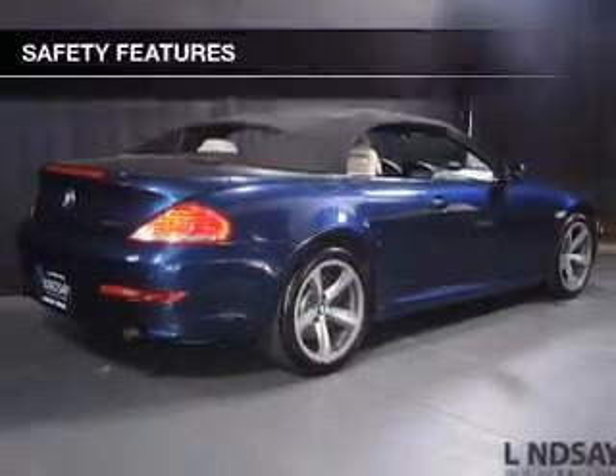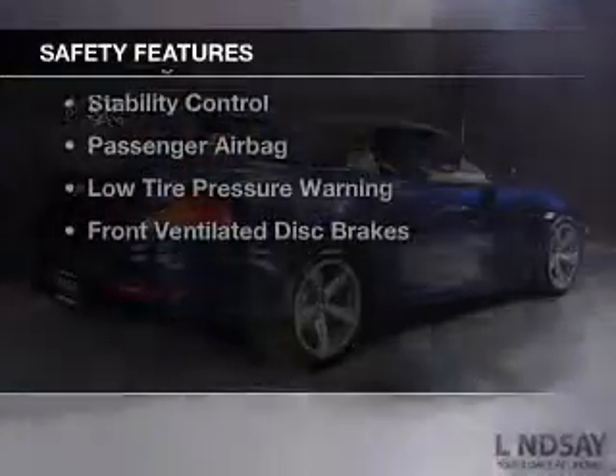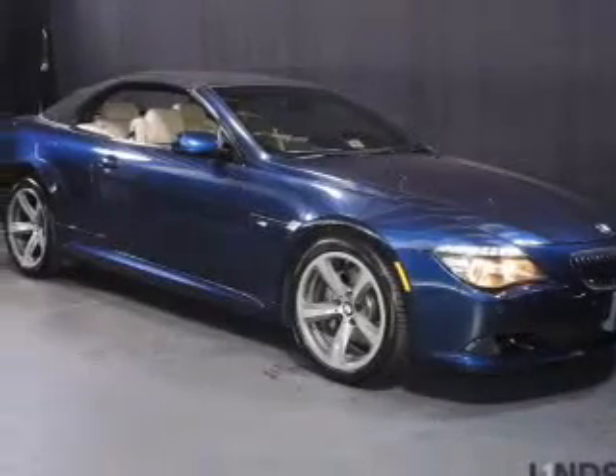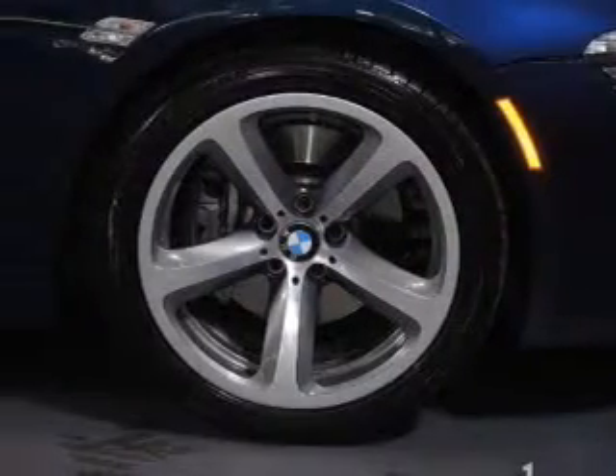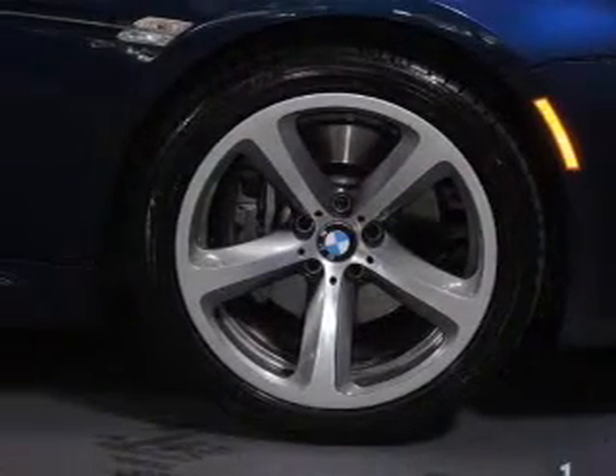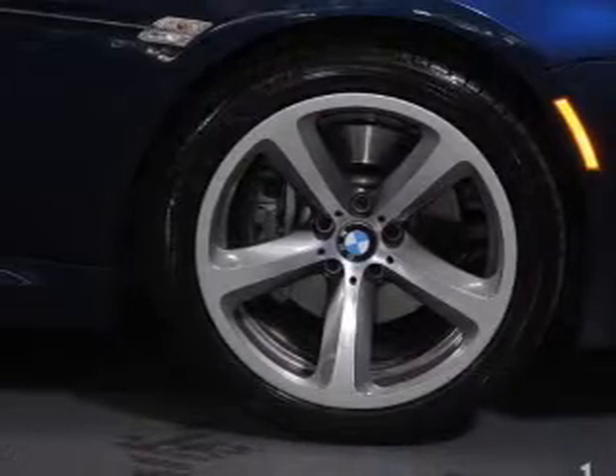Auto-dimming mirrors. Safety was made a priority with these features: side airbags, rain sensing wipers, independent suspension, brake assist, traction control, parking sensors, stability control, a passenger airbag, low tire pressure warning, and front ventilated disc brakes.